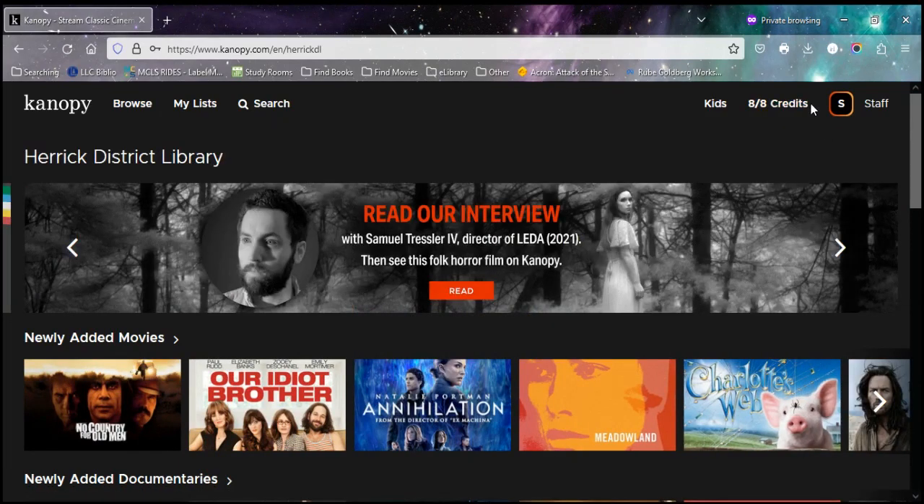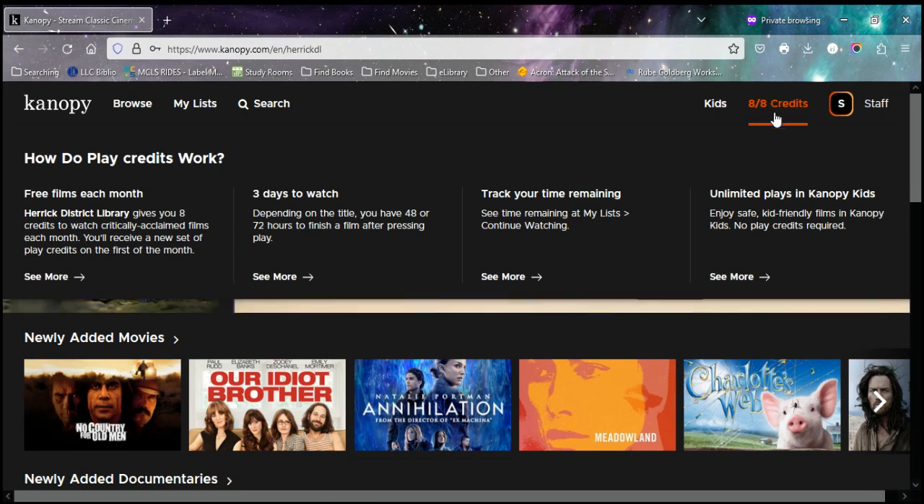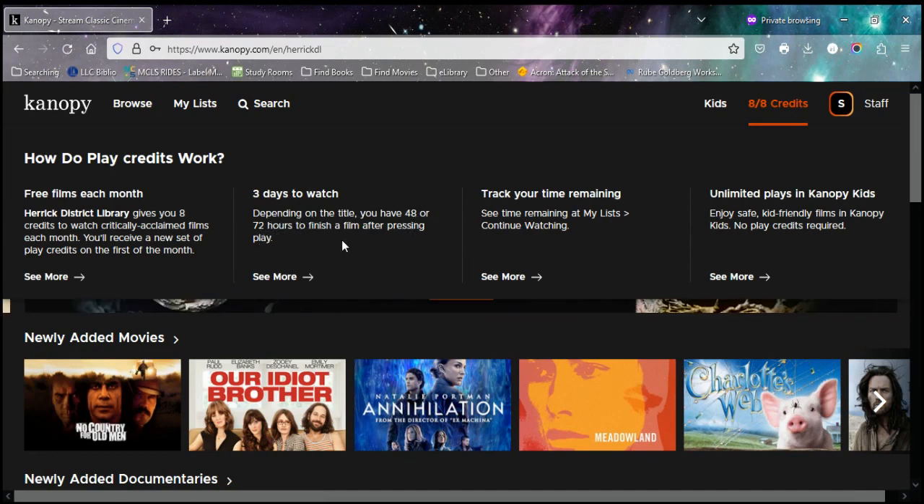Canopy has a limit of eight checkouts per month. As part of Herrick, you get eight credits a month. You have three days to watch — so 48 to 72 hours to watch a film once you hit play.